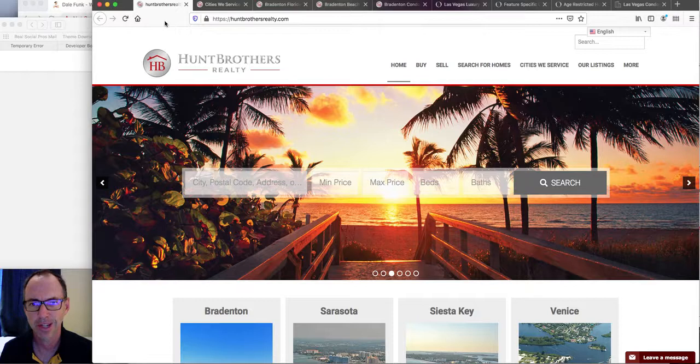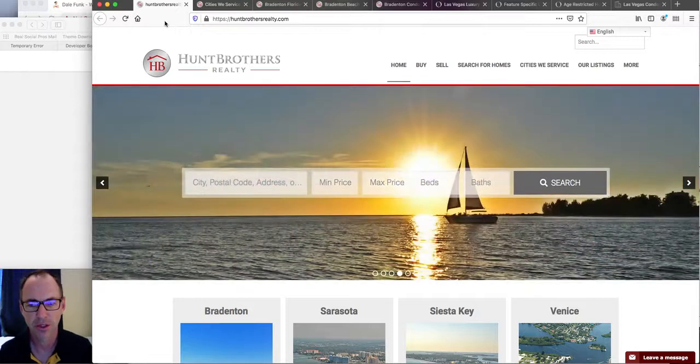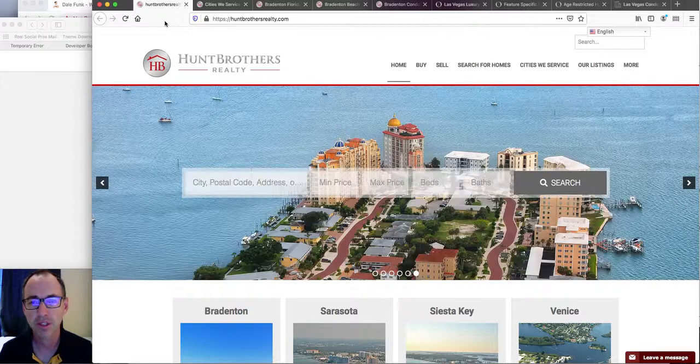This is back in 2009, which, if any of you were real estate agents back then, you know those were tough times. So I would focus on those areas and I built websites that focused on those areas, and we got traffic off of those.